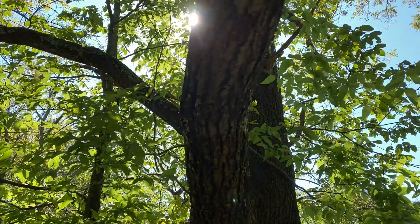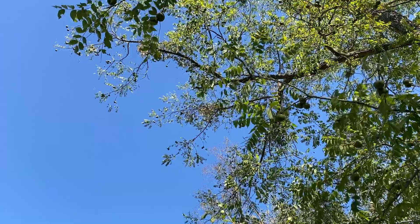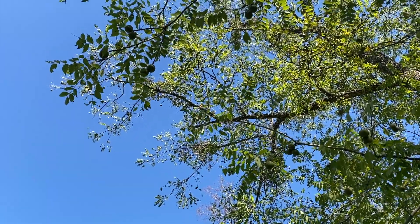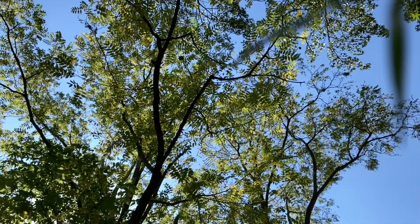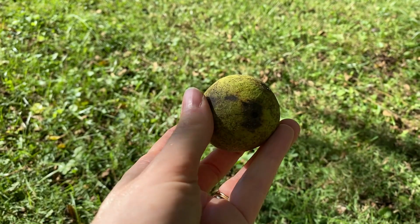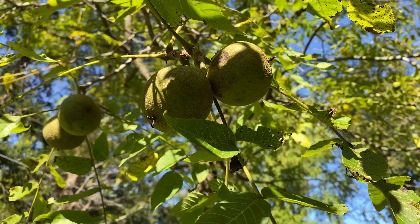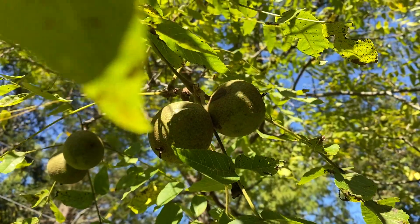Picture it. A serene fall day, gazing into the treetops. Breathe in. Close your eyes. Relax. Crack! A large green ball has fallen on your head, seemingly from nowhere. The globular assailant is probably a black walnut, perhaps hurled from the treetops by a hungry squirrel.